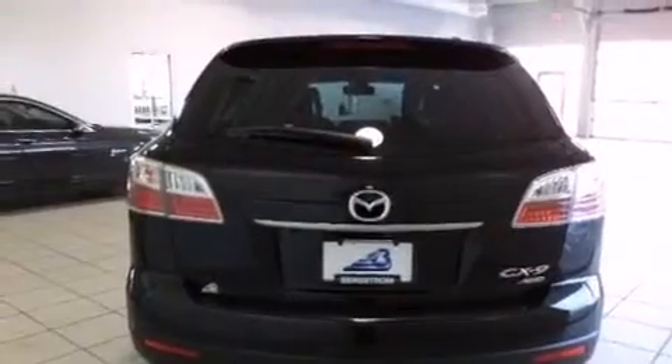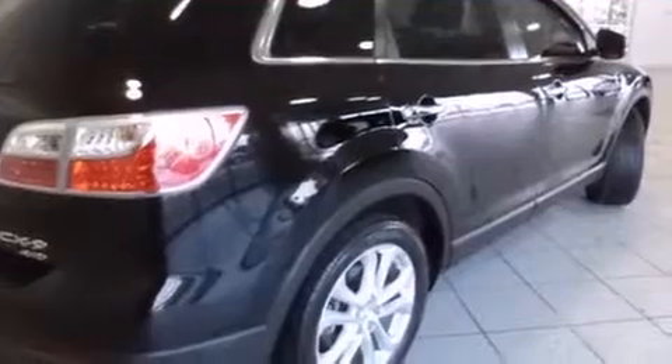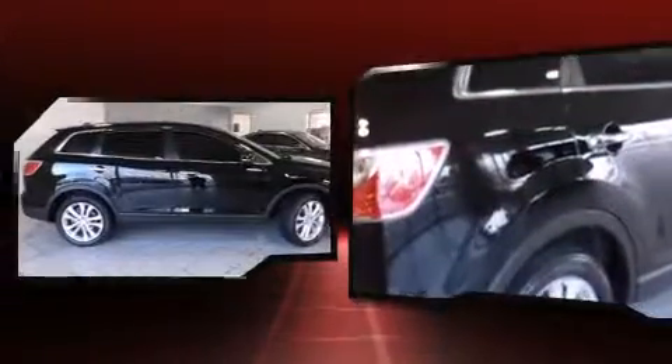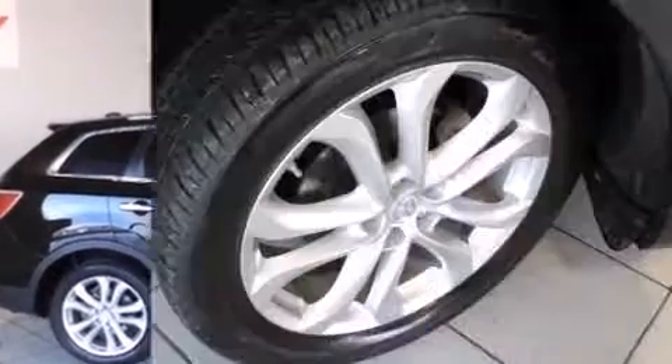All of the premium features expected of a Mazda are offered, including a tachometer, a built-in garage door transmitter, an automatic dimming rearview mirror, turn signal indicator mirrors, blind spot sensor, and seat memory.